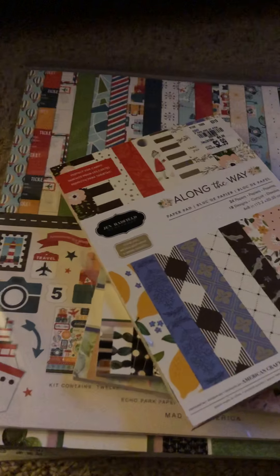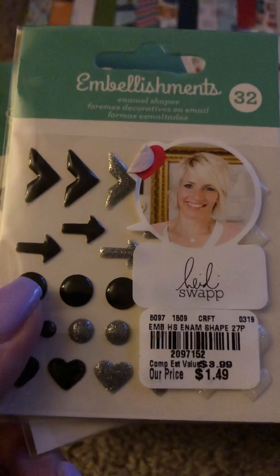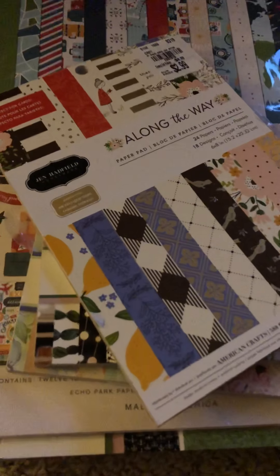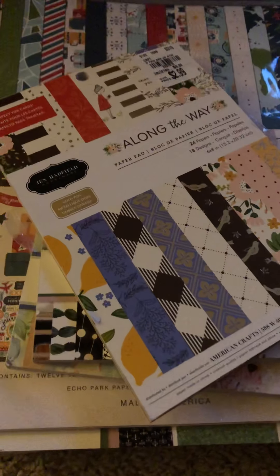I picked up these Heidi Swap embellishments. They came in black and silver and with green — I adored the green. They're a little pricey; I thought maybe 99 cents would probably be better because they are very small. This is my hand so you can see they're pretty small, but they were cute so I got them. We buy things we know we don't need, but you know how it is.